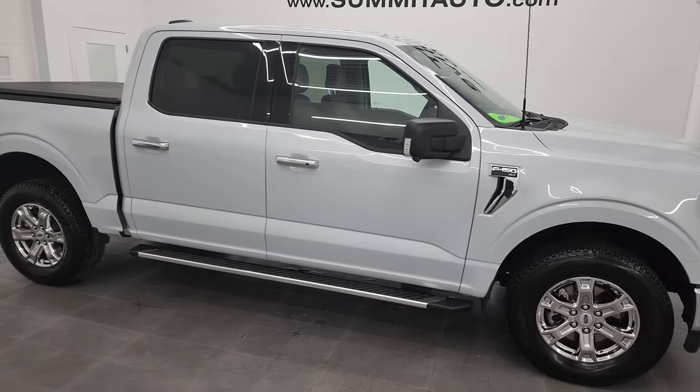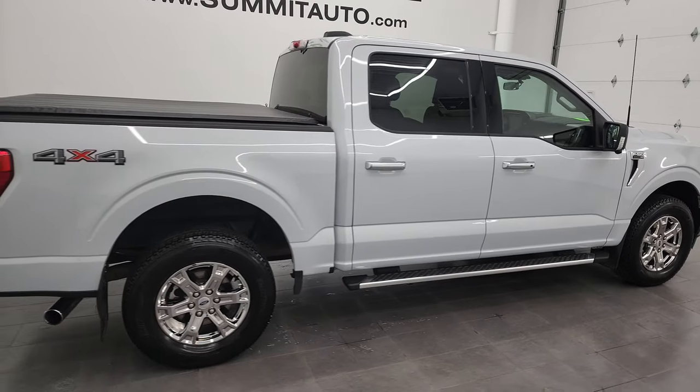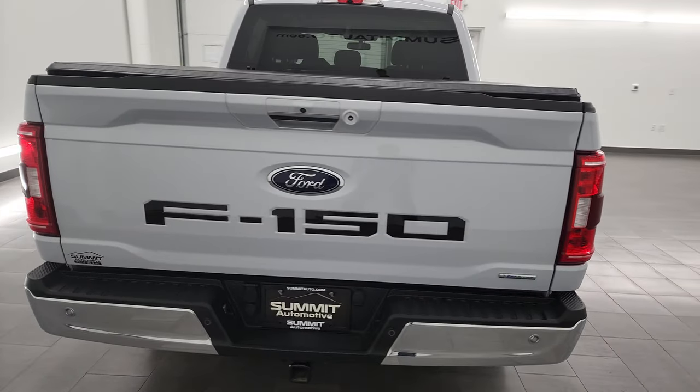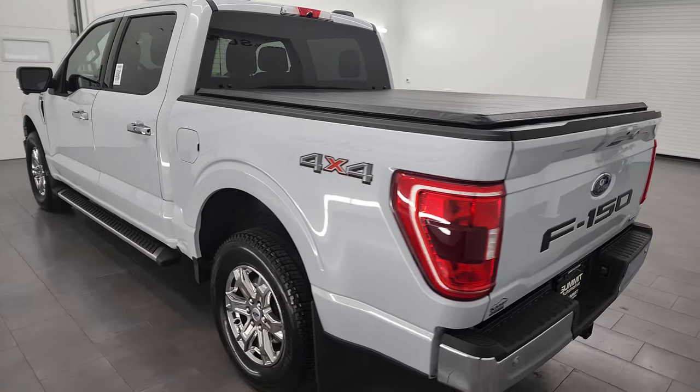Hey, this is Brett, and this 2022 Ford F-150 SuperCrew Short Box is stock number 12642ZA. I am here at Summit Automotive in Fond du Lac, Wisconsin, your new and used light duty truck headquarters.